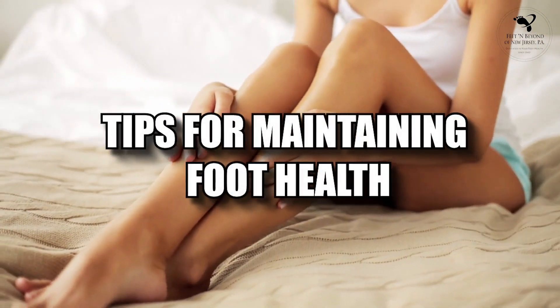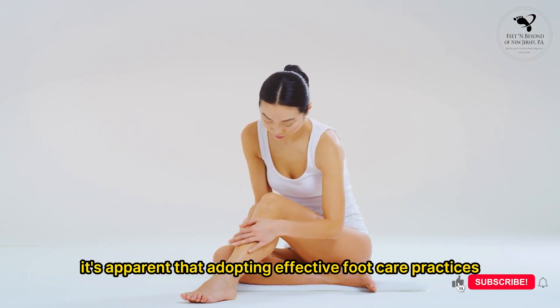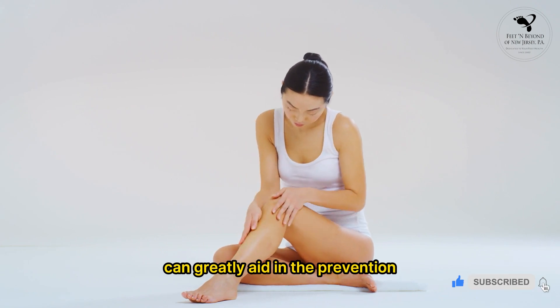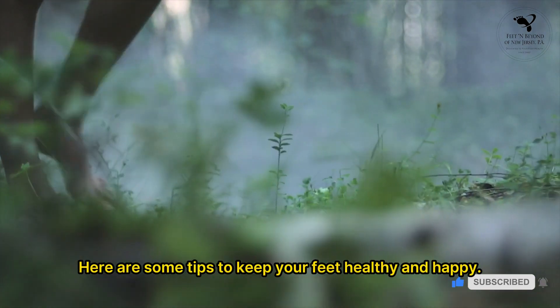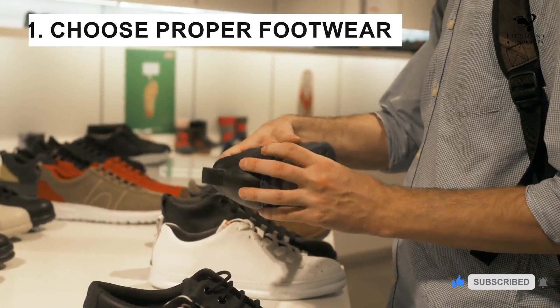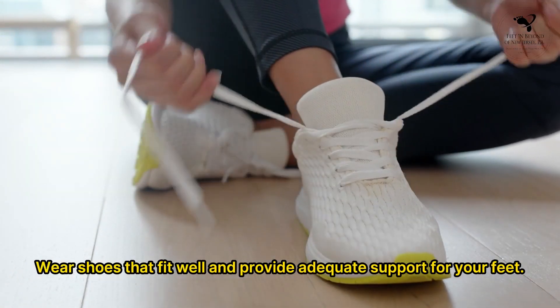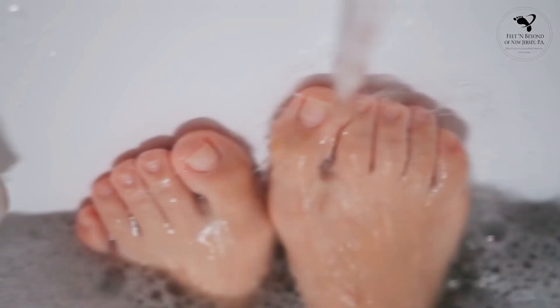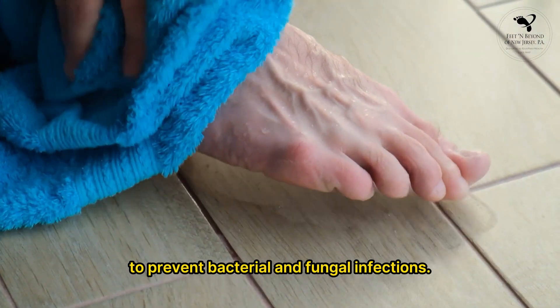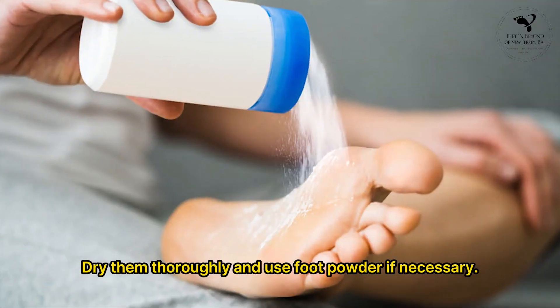With our expertise at Feet and Beyond, it's apparent that adopting effective foot care practices can greatly aid in the prevention or reduction of numerous foot-related issues. Here are some tips to keep your feet healthy and happy. 1. Choose proper footwear — wear shoes that fit well and provide adequate support. Avoid high heels and narrow-toed shoes that can cause discomfort and foot deformities. 2. Practice good hygiene — keep your feet clean and dry to prevent bacterial and fungal infections. Wash your feet daily, dry them thoroughly, and use foot powder if necessary.